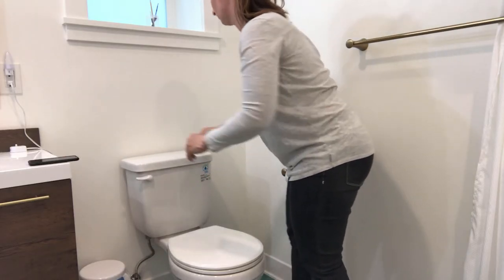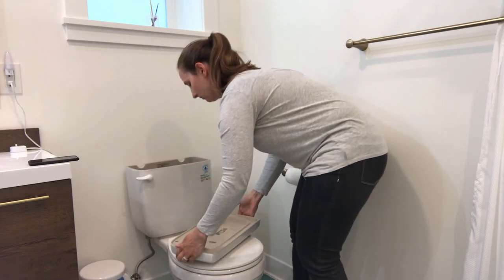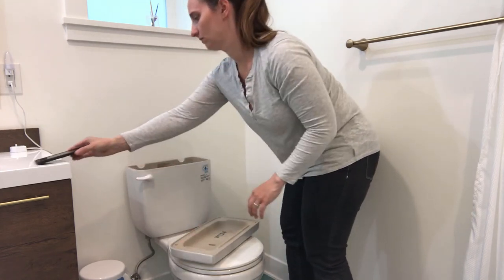Then, carefully take the lid off the back of your toilet and set it on the toilet seat. Take a picture of the inside of the tank lid.